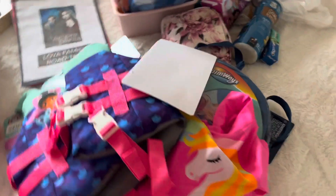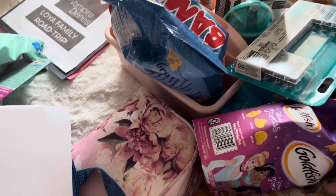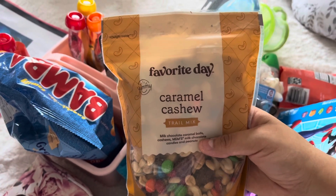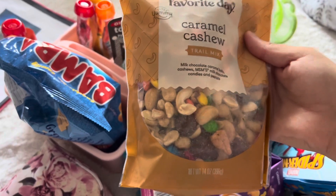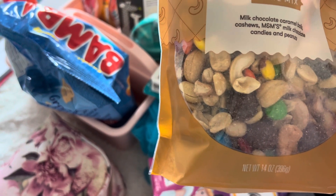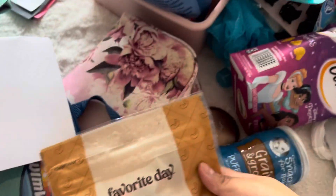We'll probably be stopping at gas stations, but these are just things you can't actually find at a gas station. I cannot wait to have these, you guys. If you've had these before, please let me know your thoughts — they look so delicious. I love cashews, and it's got M&Ms, milk chocolate candies, peanuts, cashews, and caramel balls. Oh my god, I'm so excited. They look so delicious.